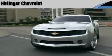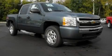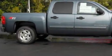Another fine vehicle offered by Herlinger Chevrolet. This is a 2009 Chevrolet Silverado 1500. It has what you need for work as well as what you want for play.